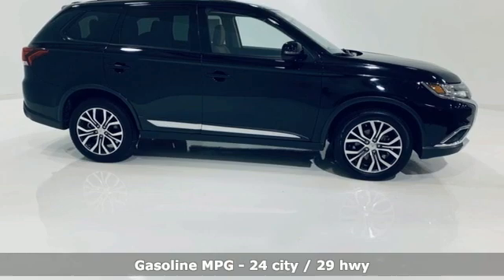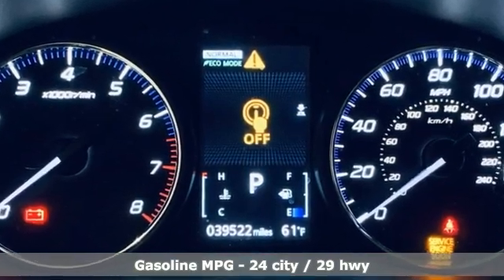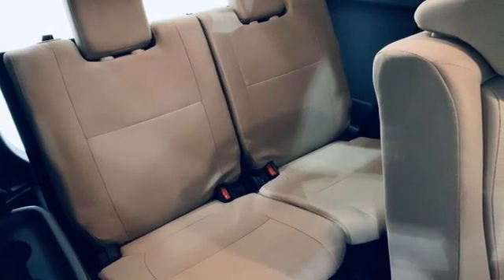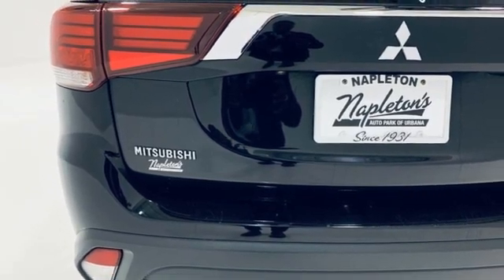It boasts an impressive list of features, like these: in-line 4-cylinder engine, dual-zone climate control, external memory control, front heated bucket seats, doors and push-button start proximity key.